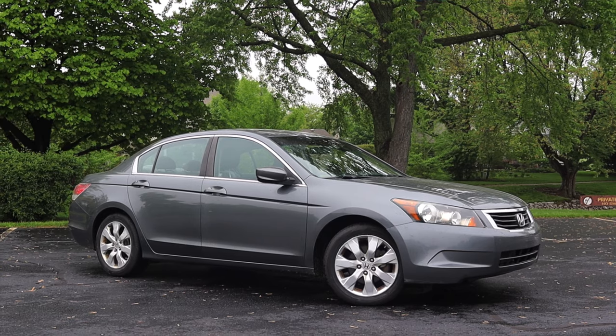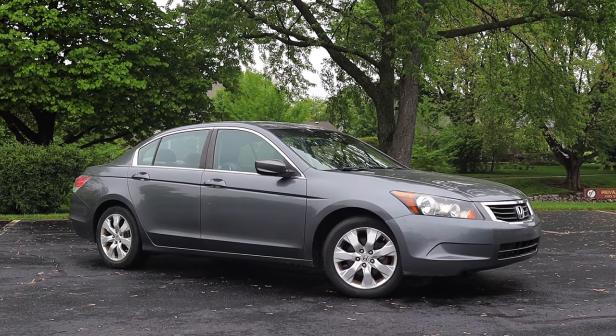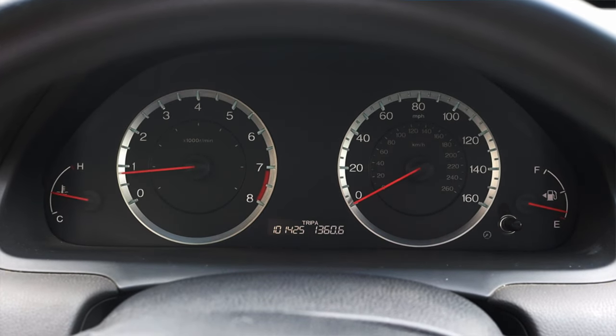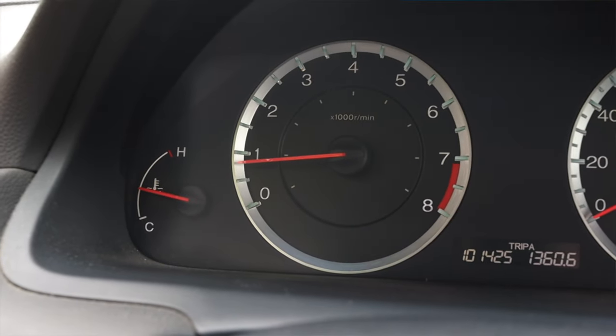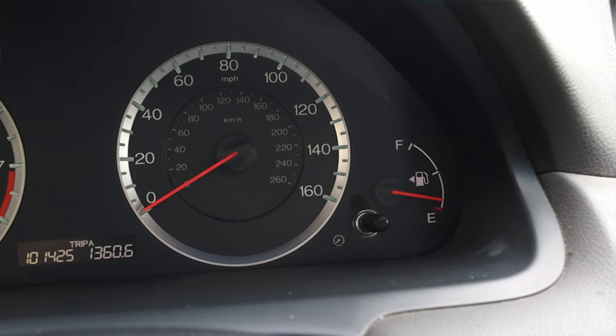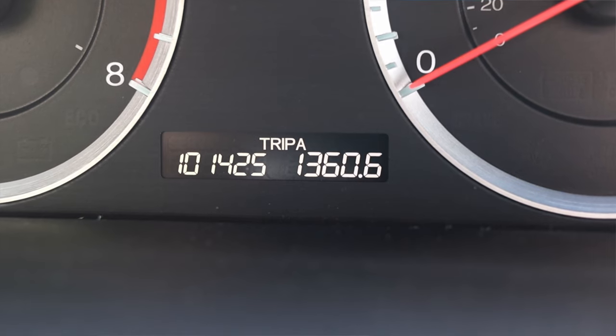The Honda Accord EX is front-wheel drive. Let's talk about the interior. In front of me I have four very basic gauges: coolant temperature and tachometer on the left, speedometer and fuel on the right, with a very small digital readout at the very bottom.